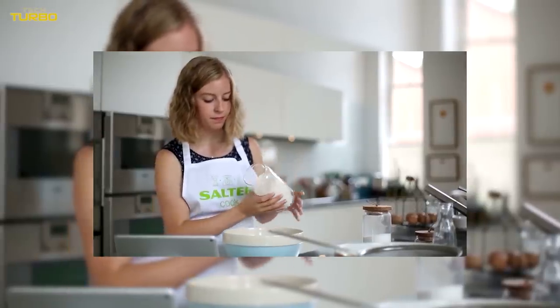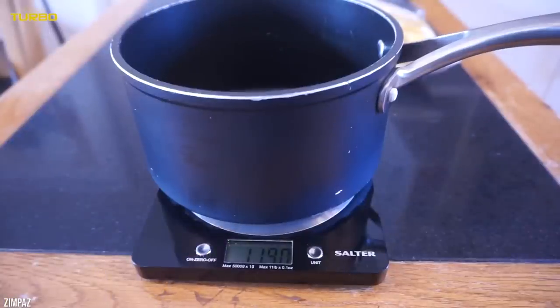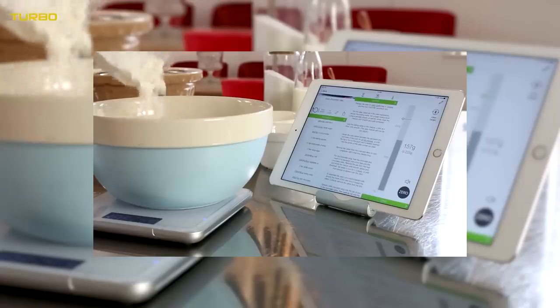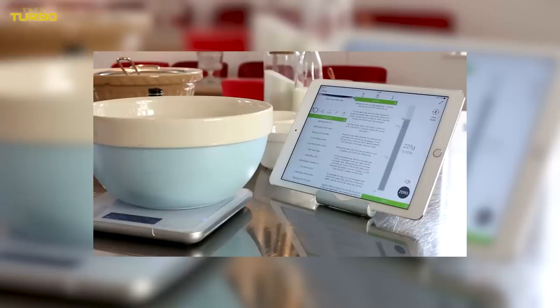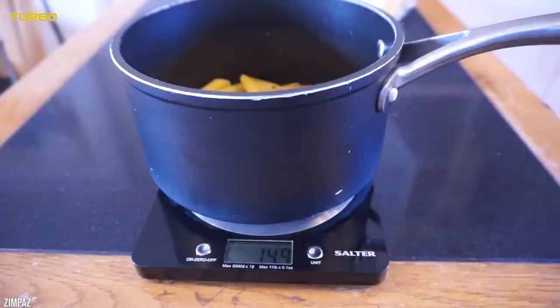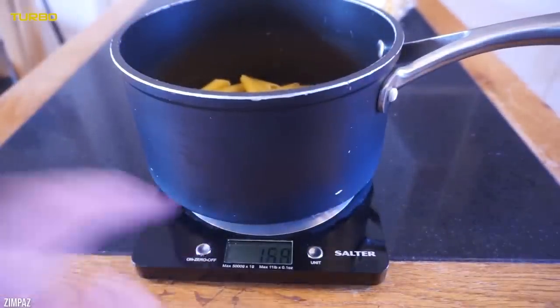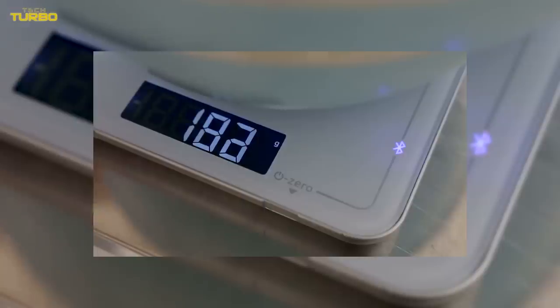You can also weigh liquids in liquid ounces or milliliters. This scale is outfitted with a large removable top, so you can clean up any messes your ingredients may have left behind. While this feature isn't unique to Salter, our test kitchen pros find that this brand's removable cover is easier to maneuver and clean than other favorite kitchen scale brands.